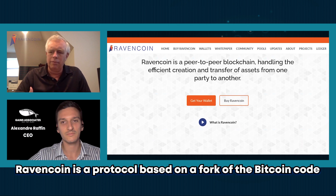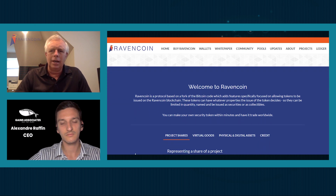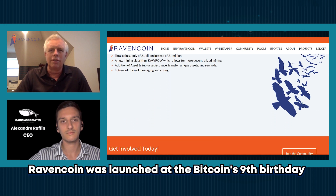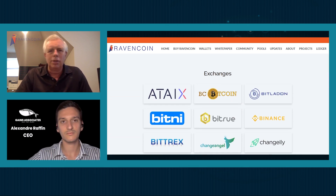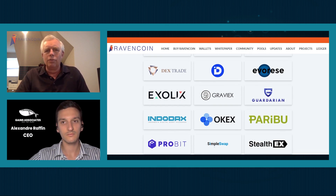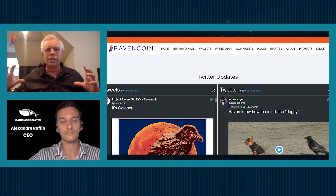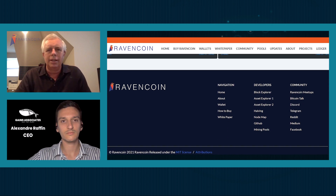Originally it was a code fork of Bitcoin — not a chain fork, but a code fork. We improved some parameters: it runs one-minute blocks, two-megabyte blocks, and launched on Bitcoin's ninth birthday. Later that same year, we added the ability for you to create your own token on top of Ravencoin. For people familiar with Open Assets, Omni, Mastercoin, or Counterparty, we basically took that same concept and put everything together into one blockchain — that's Ravencoin.